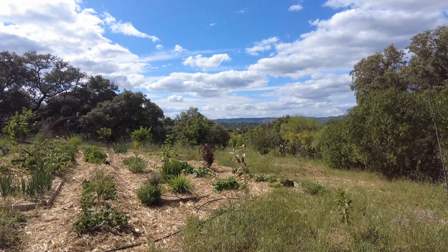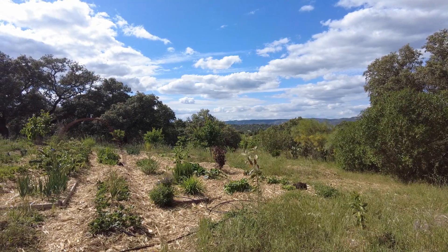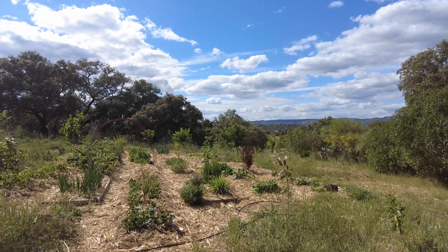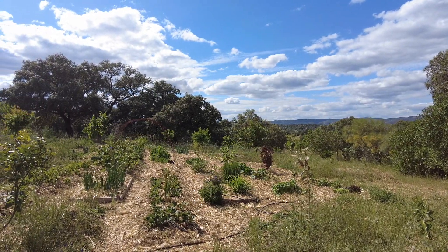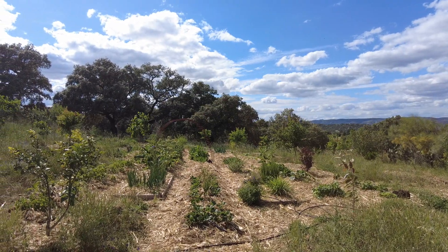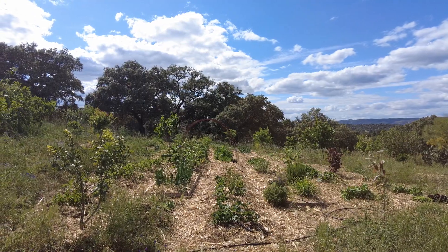Nature is important to us, except we have no idea what it means. The more we learn, the less we know. We are doing things. What are we doing? I wonder myself.